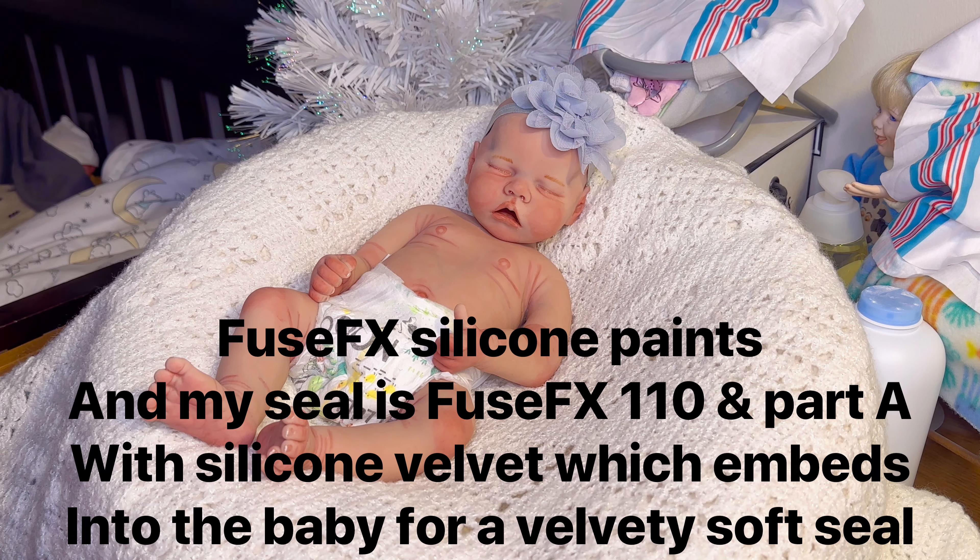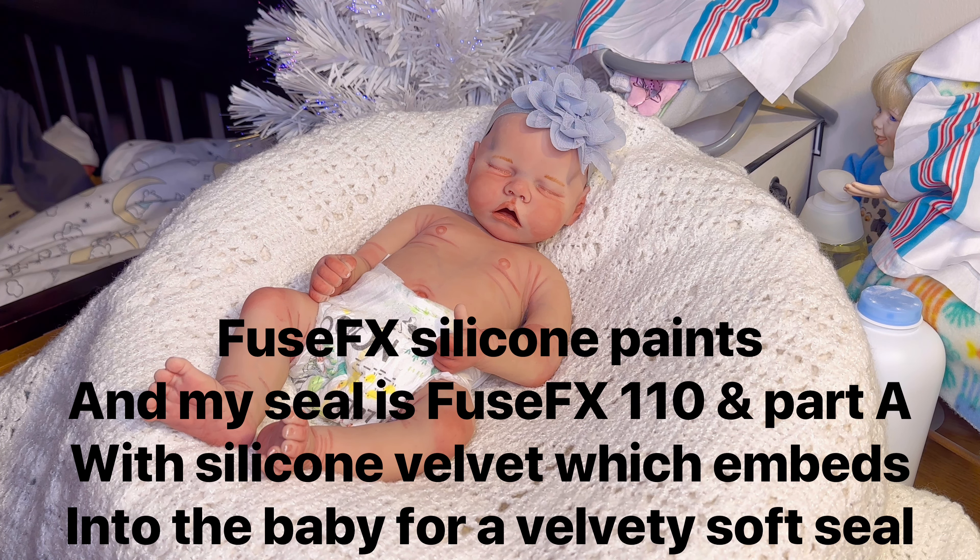I use Fuse FX silicone paints, Fuse FX 110 and Part B to seal, and Silicone Velvet Look — look those products up and you'll see what I'm talking about. They are expensive. On top of that I have to buy the babies, all the brushes, sponges, and everything you need for painting — non-latex sponges, non-latex gloves. There's just so much that goes into these babies and I don't think people really realize that.